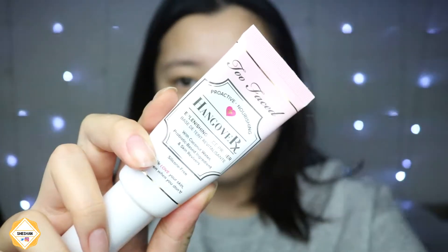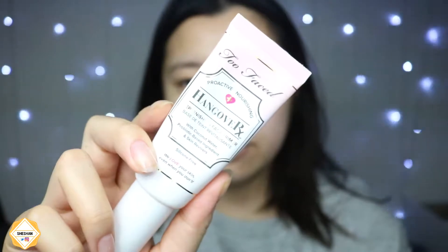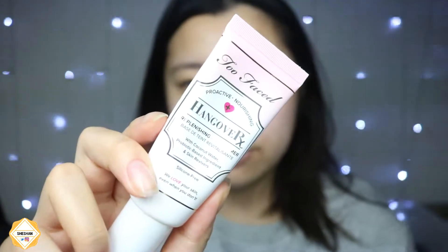Then I'm taking my Too Faced Hangover primer — it's so overexposed you can't even see it — and I'm just putting it all over my face and using my fingers to blend it all in. This is ideally what I would wear for Christmas because it's very natural and not too much.